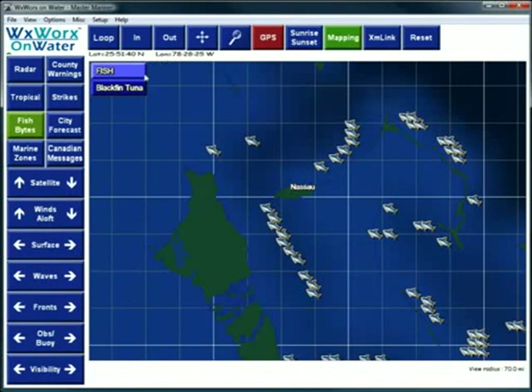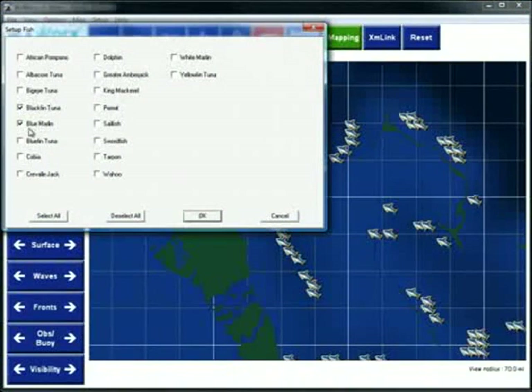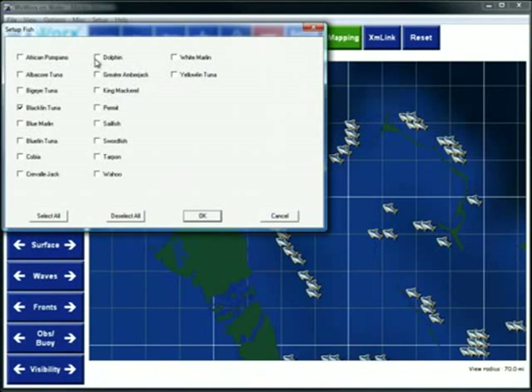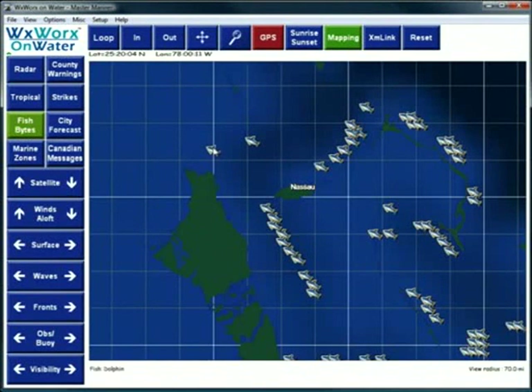To change the species of fish or only show certain species, just select Set Up Fish in the menu. Or you can simply right-click on the Fish Bites button, select your species, then click OK. Using Fish Bites can help you search targeted areas for specific fish. Instead of wasting time and fuel, you can make an educated search based off actual fish species characteristics and environmental conditions.